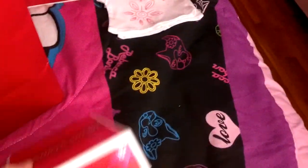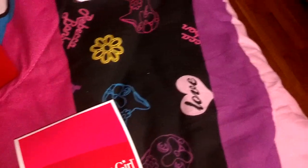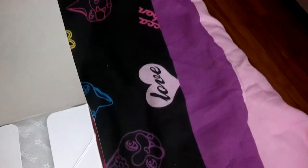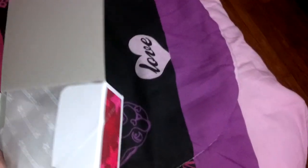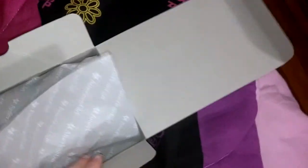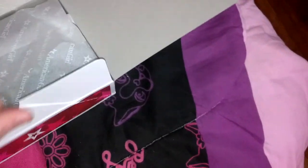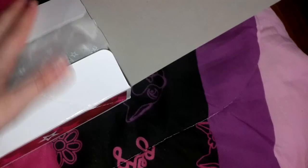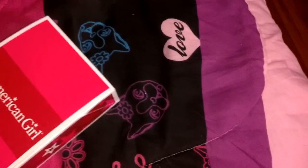The next thing I got was Sage's sweater outfit. I'm just going to show you what it looks like inside the box — I'm not going to take it out because that would be too long. So here it is. The leggings are in the bottom. The sweater outfit is actually one of my most favorite outfits for Sage. The minute I saw it, I knew I had to get it.